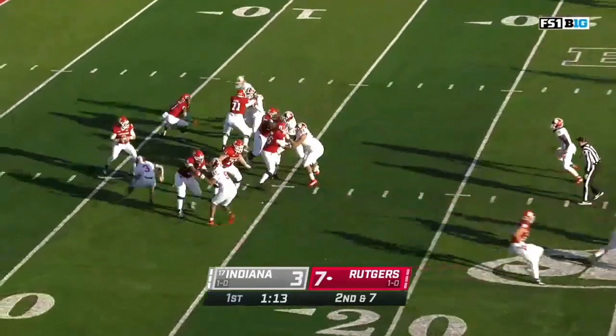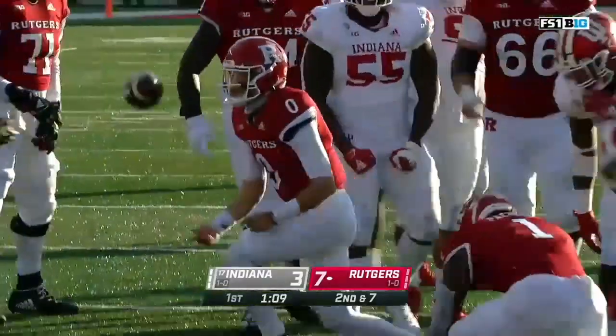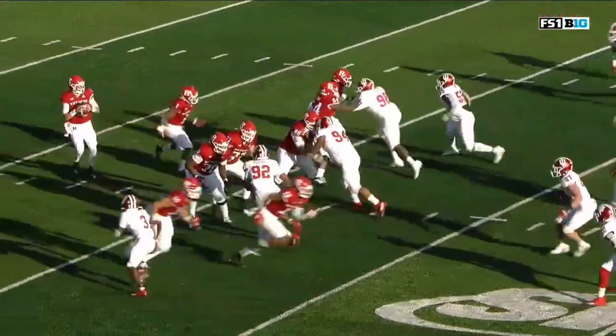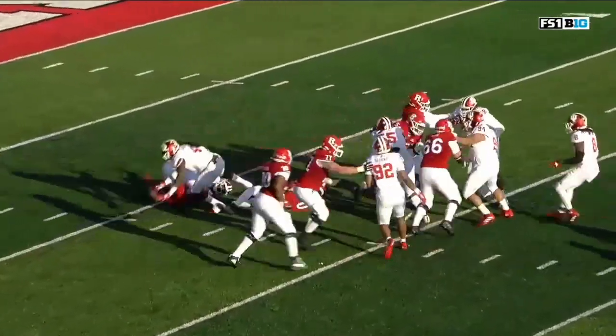On second and seven, blitz coming off the edge and he's cut down. Tywon Mullen flashing through to sack Vedrill. They're accounting for everybody up front, and he's coming off the edge untouched. He's got to be able to spot that.